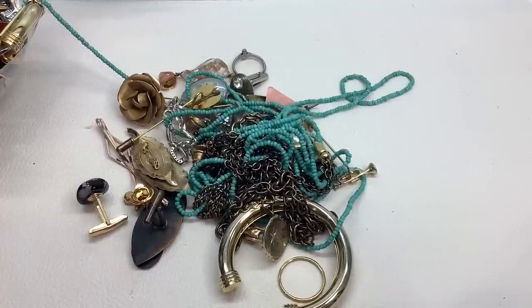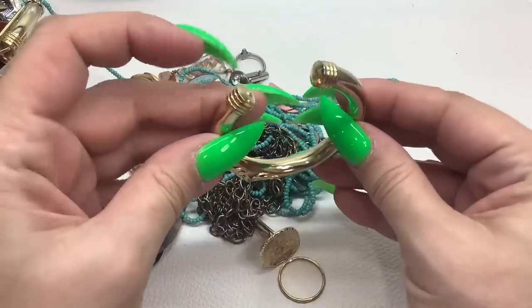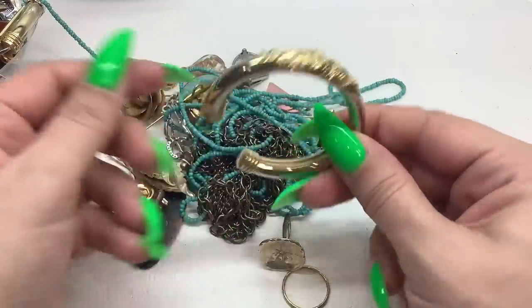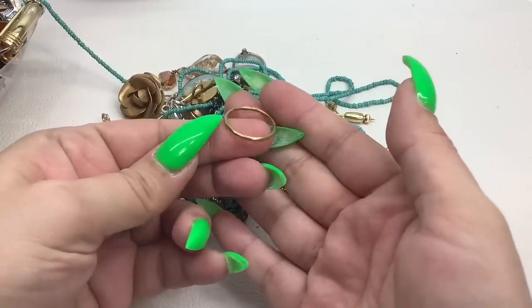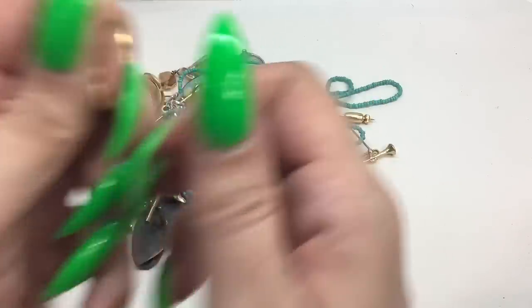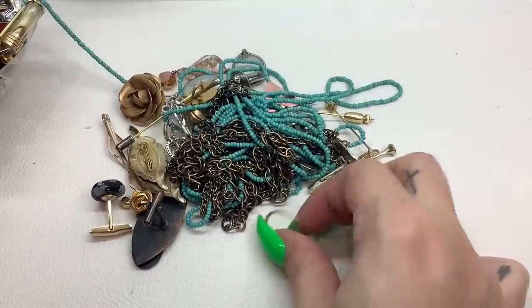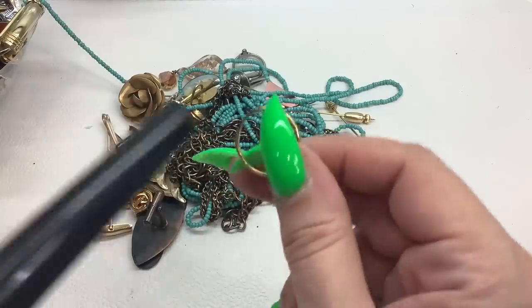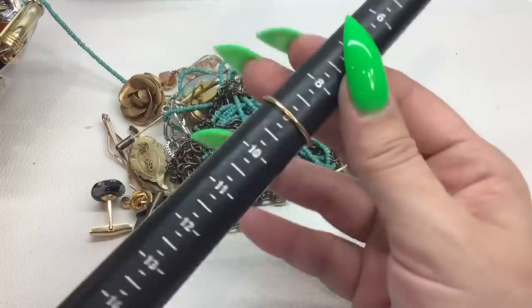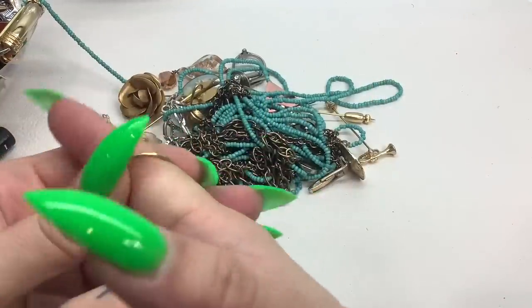This looks like it was an earring — too bad because it's really pretty, so that'll be crafting for a dollar. This piece — not sure if it's supposed to be a ring — it's not magnetic, but I do see some wear on the inside so I don't think it's gold. It's a size nine — actually, I think I'll keep that. It's a nice little stacker ring.